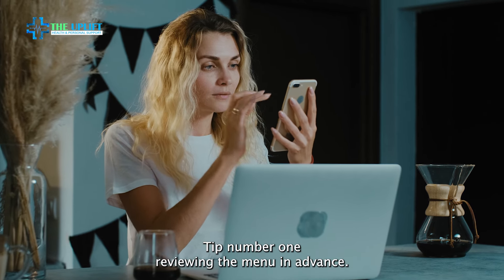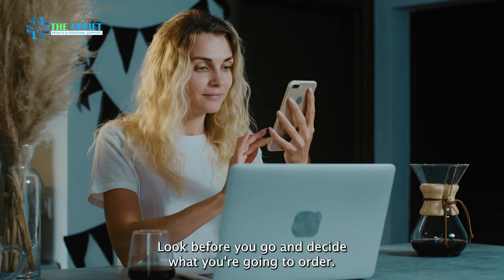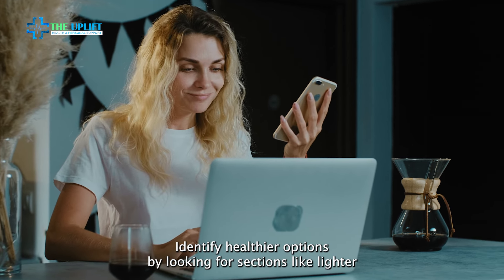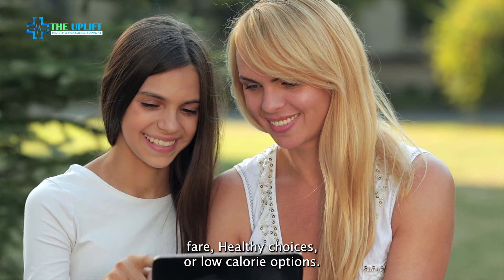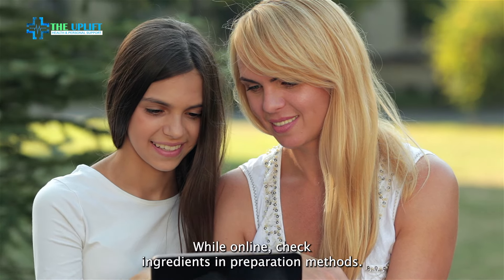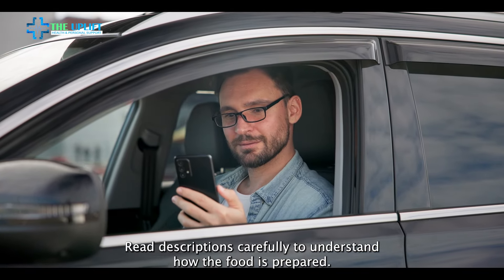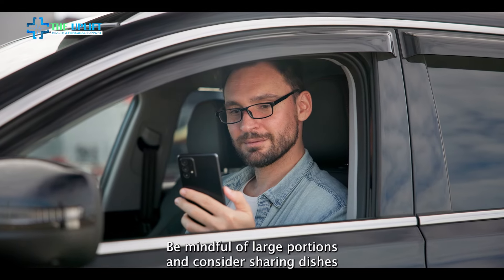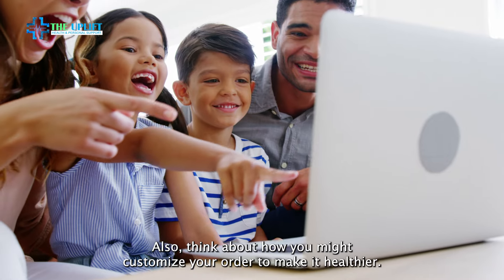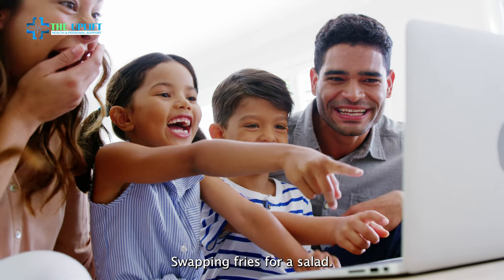Tip number one: reviewing the menu in advance. Many restaurants post their menus online. Look before you go and decide what you're going to order. This can help you avoid impulse decisions and choose healthier options. Identify healthier options by looking for sections like lighter fare, healthy choices, or low-calorie options. Pay attention to dishes labeled as grilled, baked, steamed, or roasted. While online, check ingredients and preparation methods, read descriptions carefully to understand how the food is prepared, assess portion sizes, be mindful of large portions, and consider sharing dishes or ordering smaller sizes if available. Also, think about how you might customize your order to make it healthier — for example, dressing on the side, swapping fries for a salad.